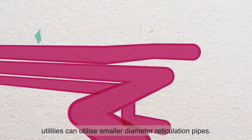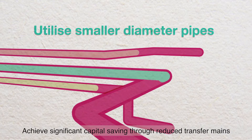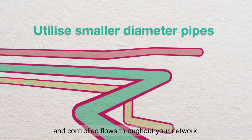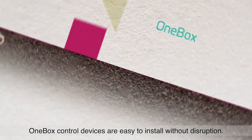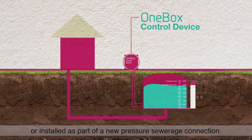Through peak reduction, utilities can utilize smaller diameter reticulation pipes, achieve significant capital savings through reduced transfer mains, and control flows throughout your network. OneBox control devices are easy to install without disruption — they can be retrofitted or installed as part of a new pressure sewage connection.